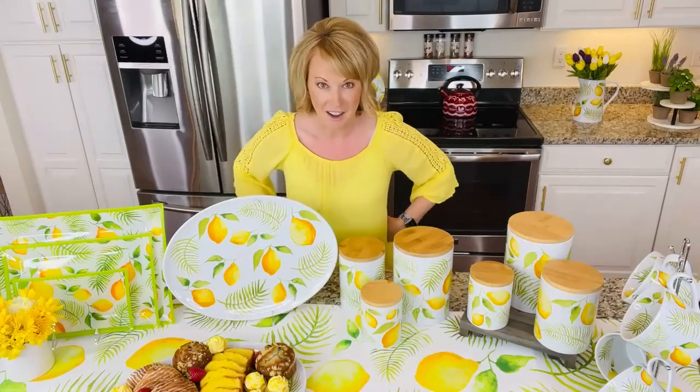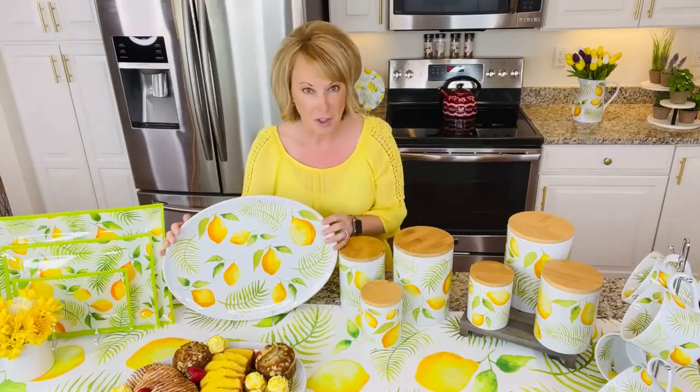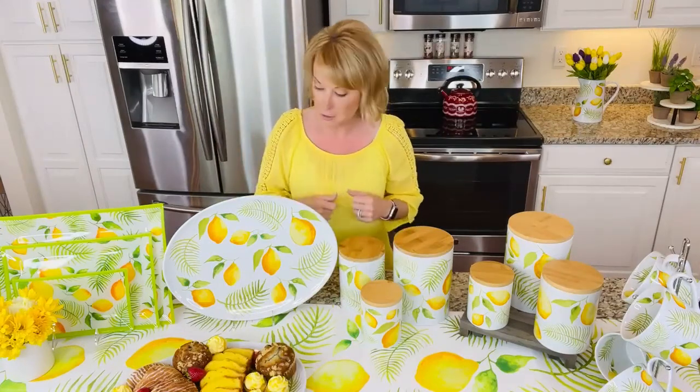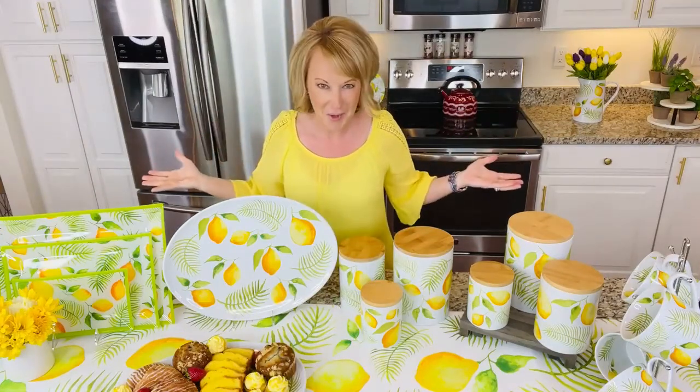We have a Tara's must-have for under $20. You can get this beautiful 18-inch serving platter. Here's the scoop: it's stoneware, which means it goes in the oven up to 500 degrees. You can put it in the dishwasher, it goes in the fridge, it goes in the freezer, and if it fits you can put it in the microwave as well.